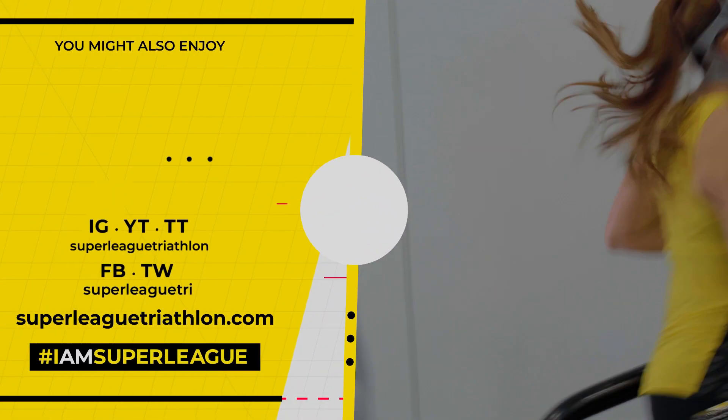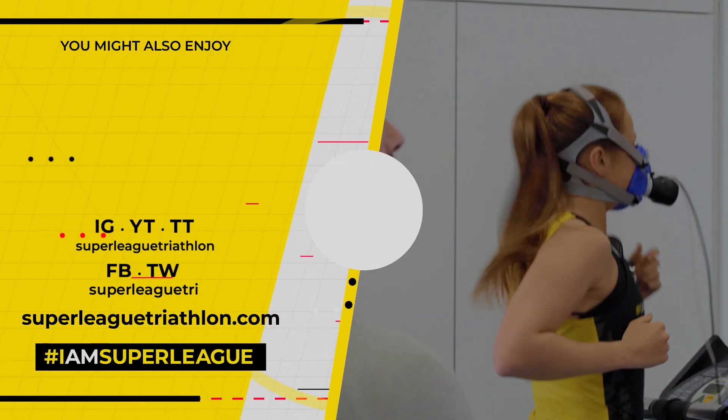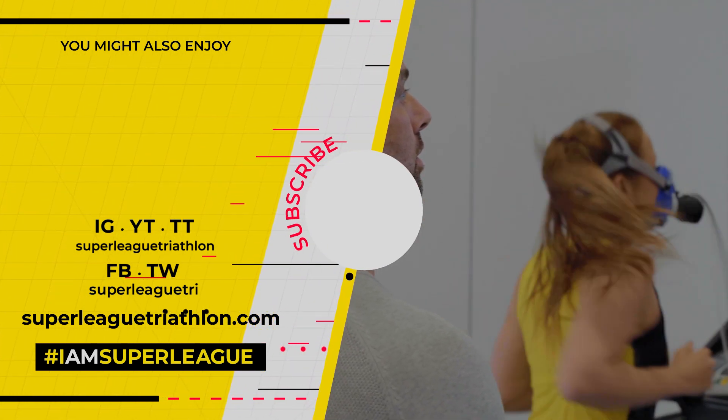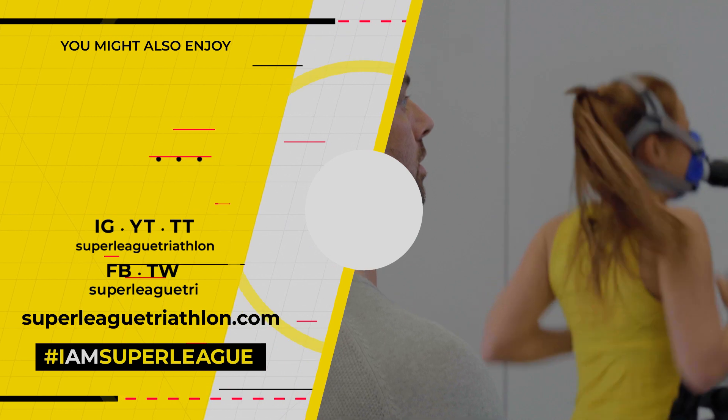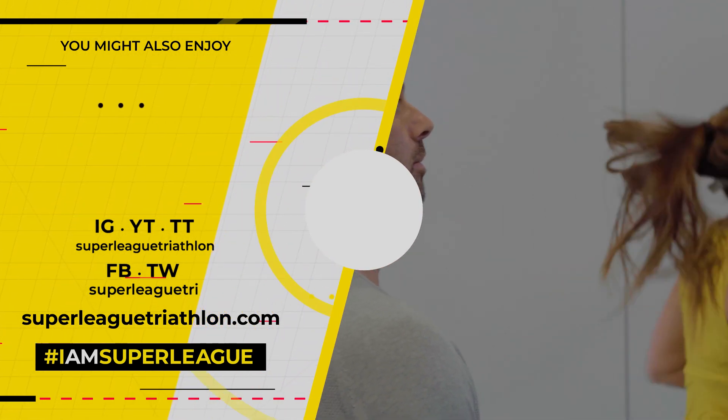So that is what a VO2 max session entails. I'm exhausted. I'm going to go home and train for the next 12 weeks, try to get more efficient before my next lot of testing. I hope you enjoyed this video and found it useful — let us know in the comments, and don't forget to like and subscribe. We'll see you next time.